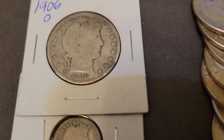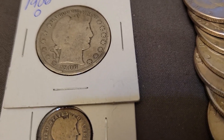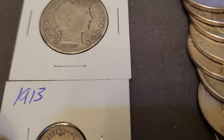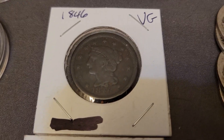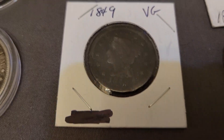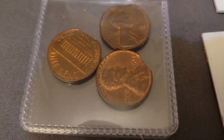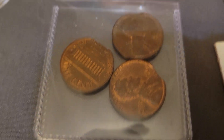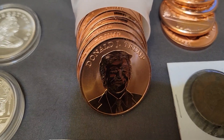Right here we got a Barber dime and half dollar to go together — a 1906. I believe the dime is a 1913. We got an 1846 large cent, 1849 large cent. We got three small cents here that are clipped, and we got a whole tube of coppers right there.